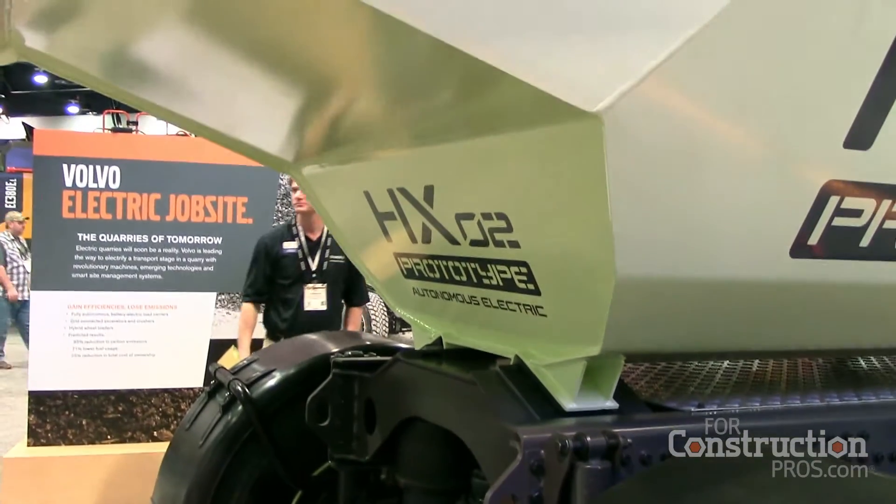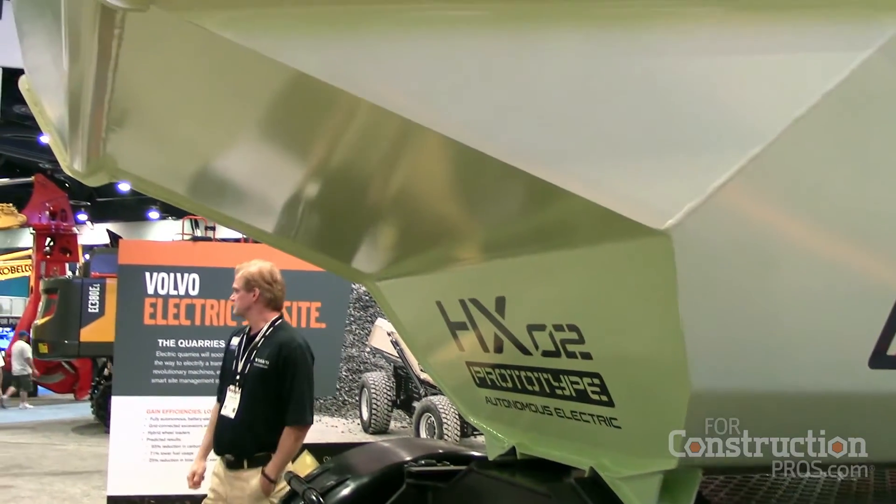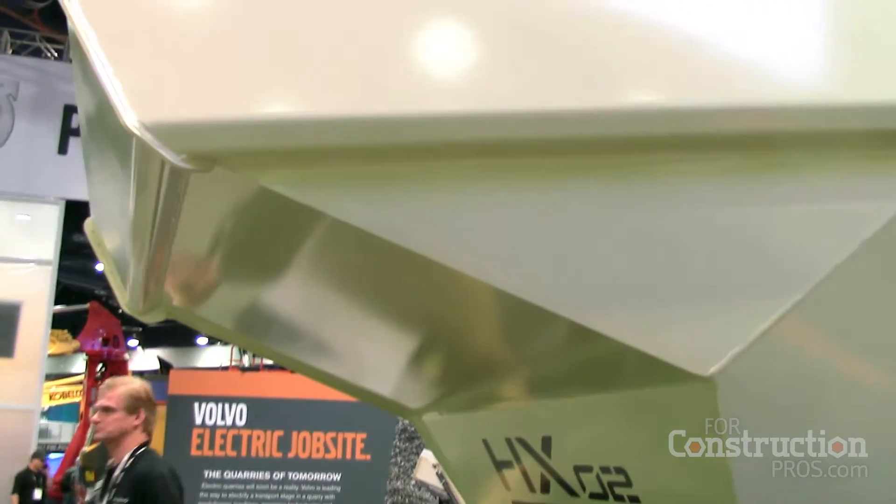Yeah, we are developing the HX-02 within the electric side project that we run together with Skanska and the Swedish Energy Agency. End of next year, we will have a fleet of those machines — eight HX-02 machines up and running in one of their quarries. And if that is a successful tryout, then I would say we could be rather close to an introduction. But we have no dates, no decisions taken yet. And also that's why we have the green color, which is HX-LABS — research, and not a finished product.